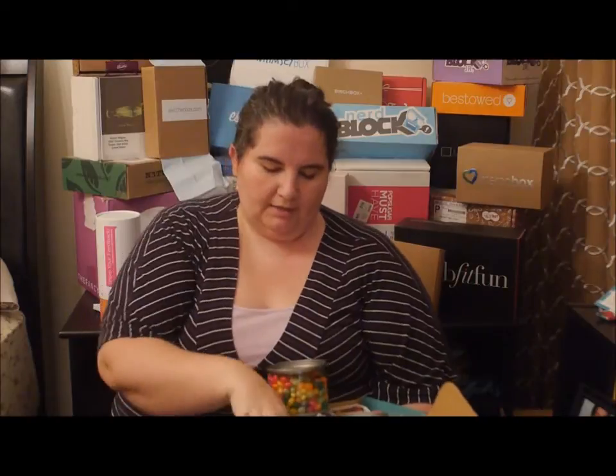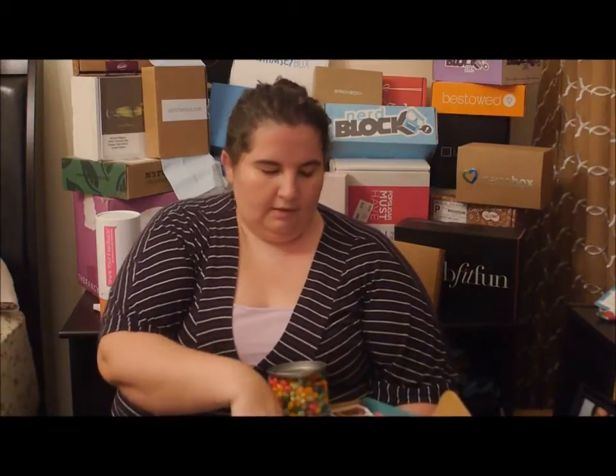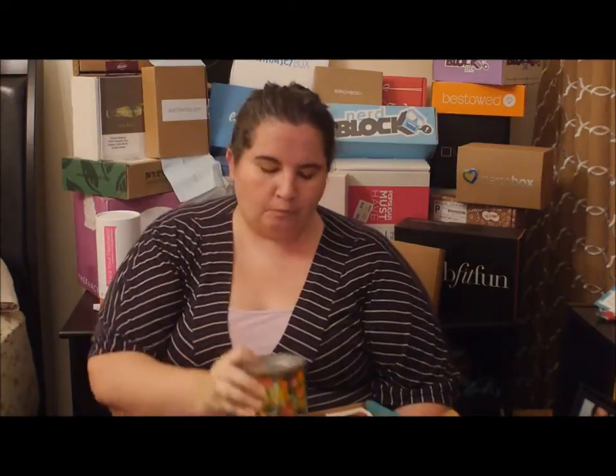Three of the candies are in these tins — they're just so well designed, I think they look really nice. So it seems like the theme of this one is sour candies. First up are Gimbal's sour jelly beans — they're good, really good.